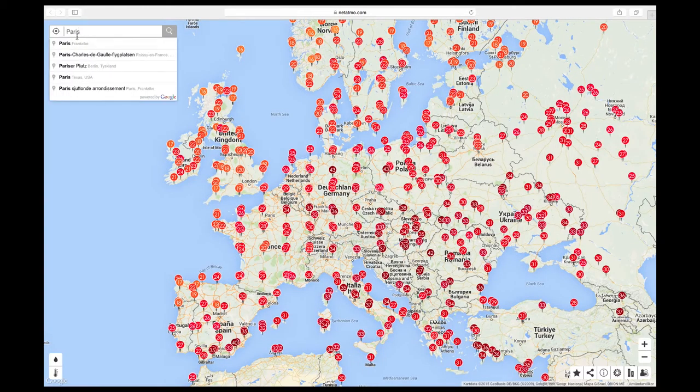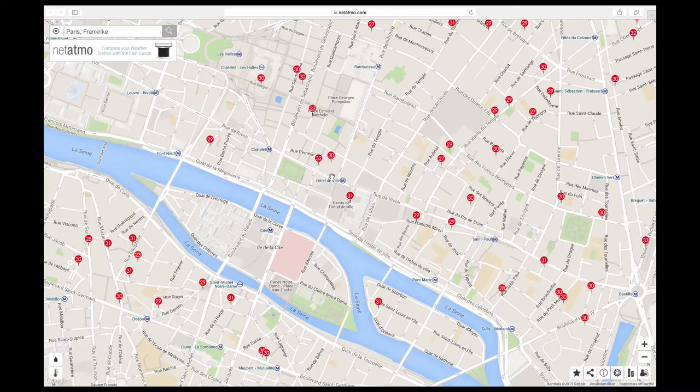On the Netatmo website you're able to get real-time readings from other Netatmo weather stations placed around the world.